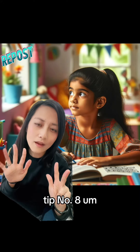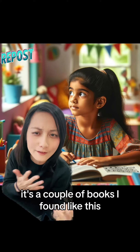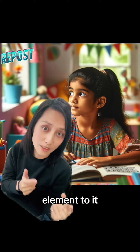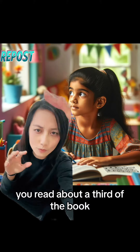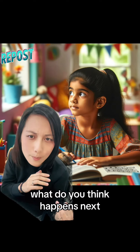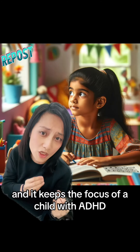Tip number eight — this is one that's super interesting to me. I've found a couple of books like this that have an interactive element. Within the book itself, there would be a little interactive element. You read about a third of the book, and then something comes up that says, 'What do you think happens next?' That really keeps the engagement going and maintains the focus of a child with ADHD.